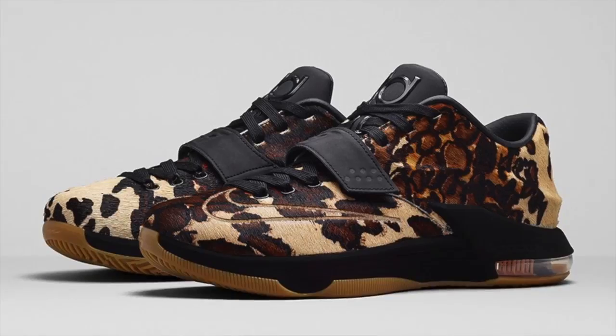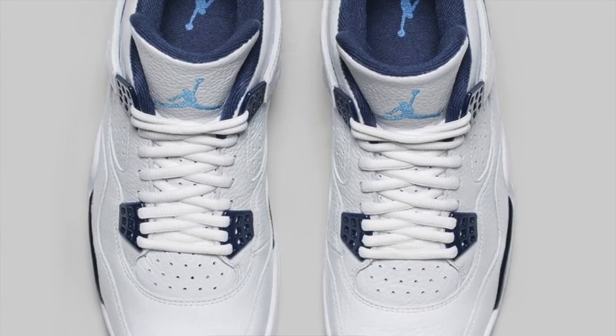I am Jacques Slade. Welcome to 2015, and the top stories of the day bring us the KD7, the Adidas Mach Runner, and the Jordan 4. This is Today in Sneaks.